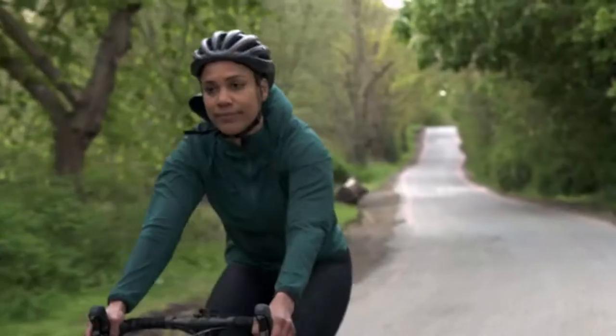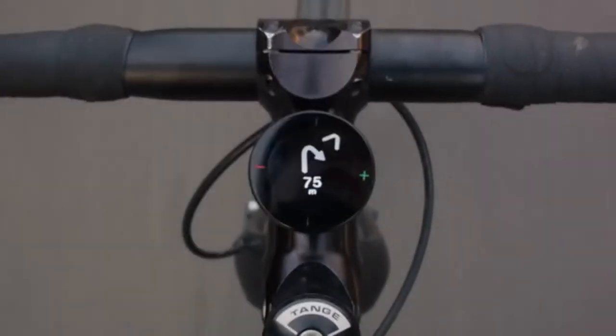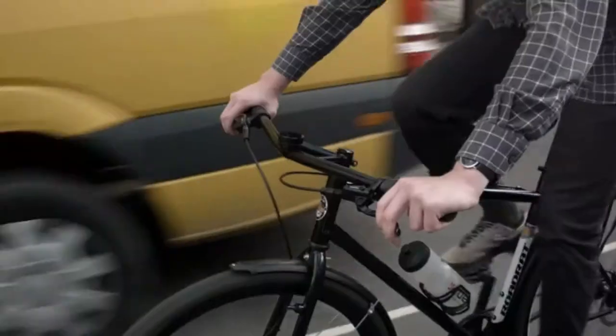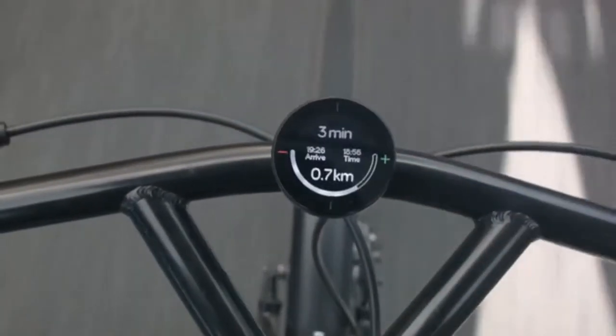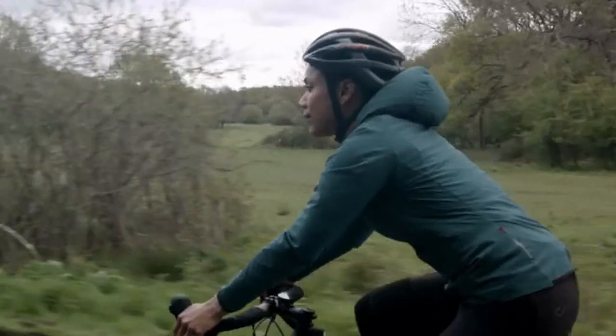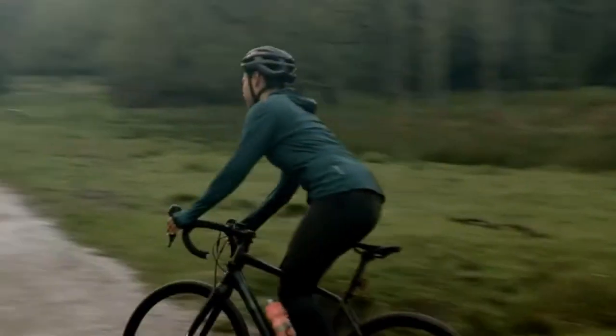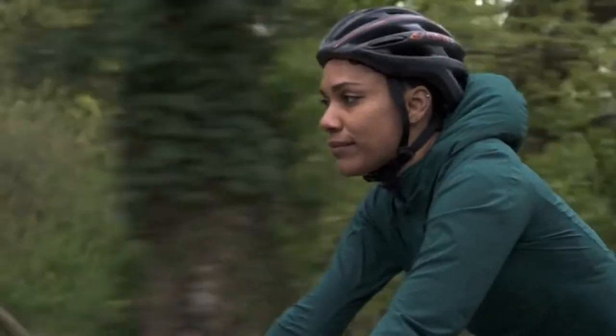Once you're riding, you can see our stripped-back, simple navigation guidance, with your speed, distance travelled and remaining, and your ETA at the touch of a button. And when adventure is the order of the day, our much-loved compass mode gives you the freedom to explore with the reassurance that you're heading in the right direction.